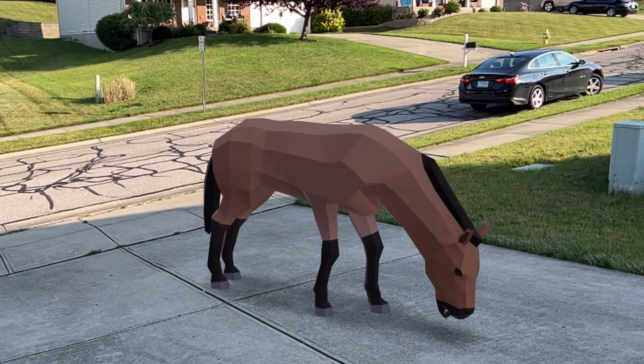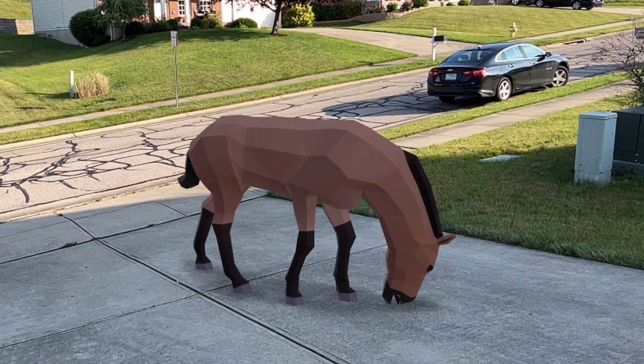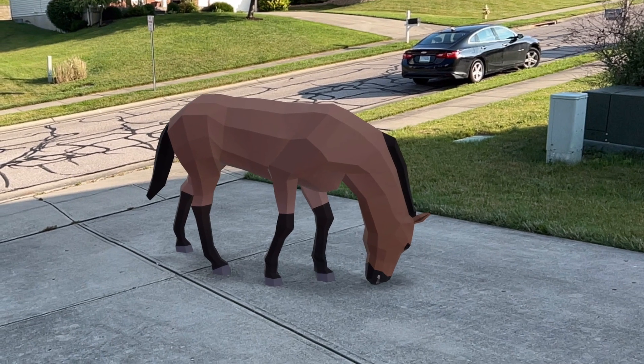They had long legs for running at high speeds and they had the stamina to do a long distance run. They lived in herds led by a male horse or stallion.